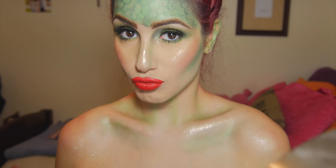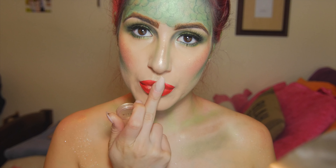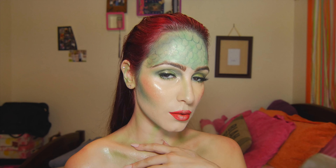Now you're glowing! I just took a little bit more and put it on my lips because I felt really extra. I absolutely love the way this came out. Thank you guys for watching — please subscribe if you're not already, and give this video a huge thumbs up. I hope you enjoyed!